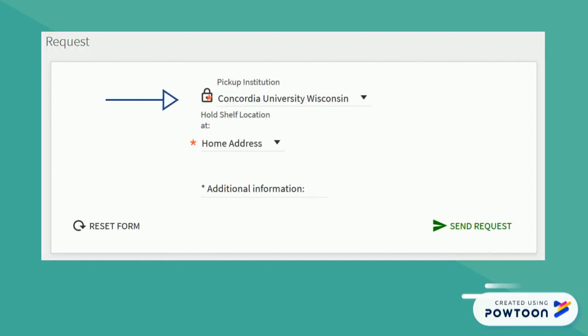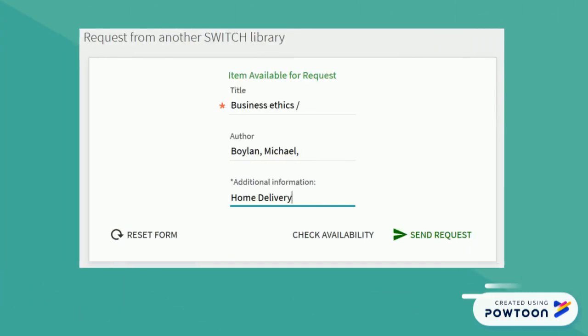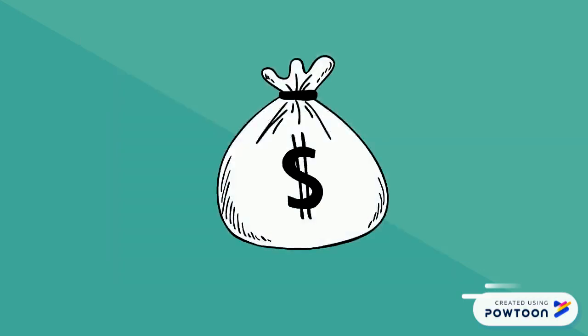For CUW items, choose Concordia University of Wisconsin for the institution and home address for the hold shelf location. For SWITCH items, type 'home delivery' under additional information. Library staff will mail the item to you when it arrives on the Mequon campus from the lending library. Students and faculty are responsible for the cost of shipping items back. Carefully open shipping material so you can reuse it to send the item back.